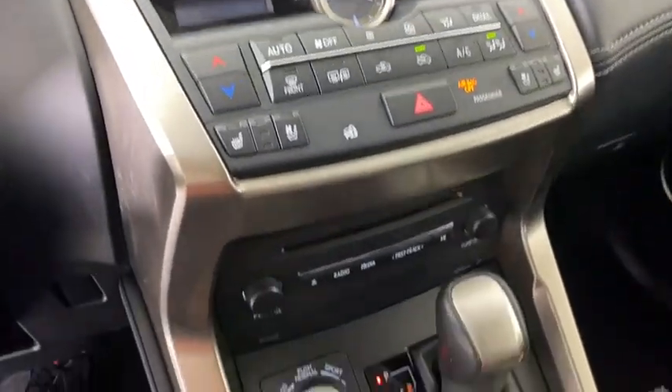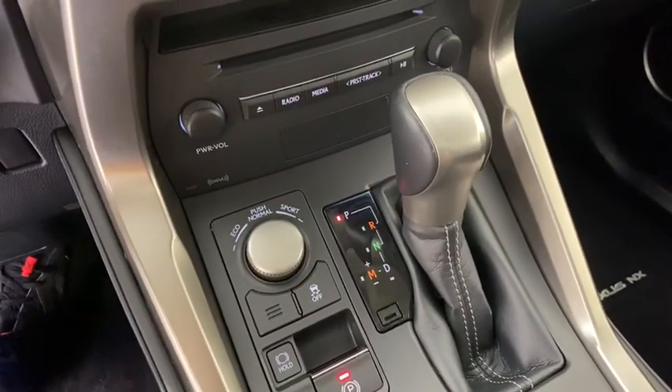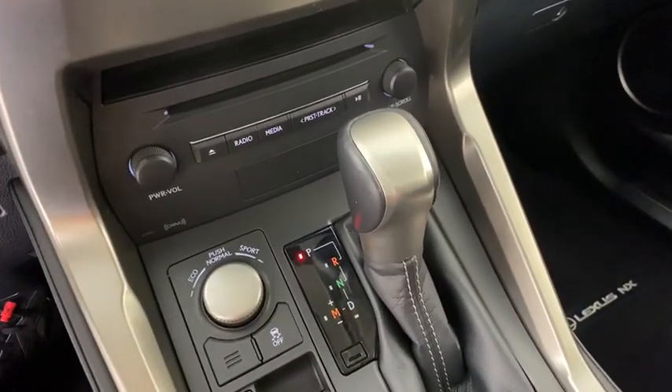AM-FM stereo radio. This vehicle is Carfax certified one owner and qualifies for Carfax.